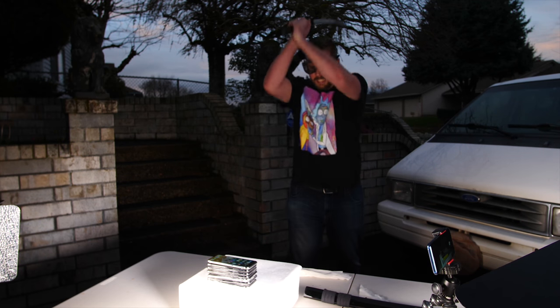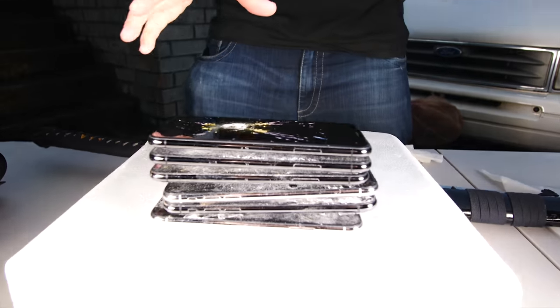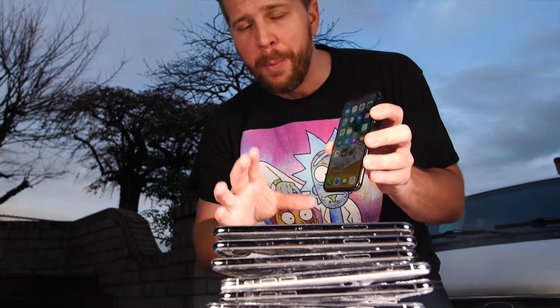Three, two, one. What's up and welcome to another episode of Gizmo Slip. Today we're gonna find out if a battle-forged, battle-ready katana can slice through seven iPhones. The goal of this test is to find out how many iPhone Xs you would need to save yourself from a katana blade.